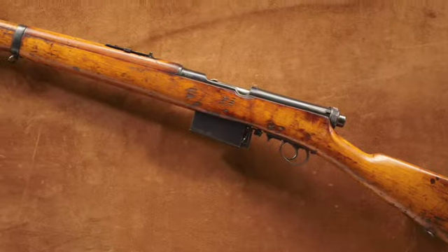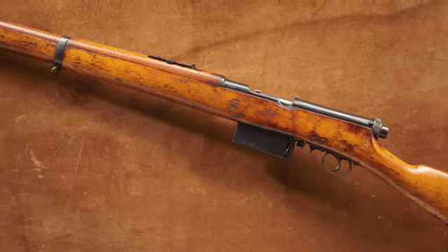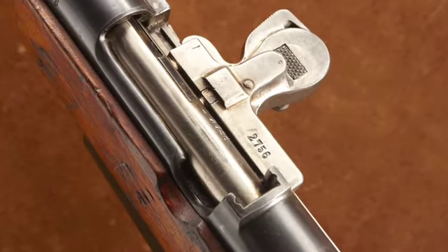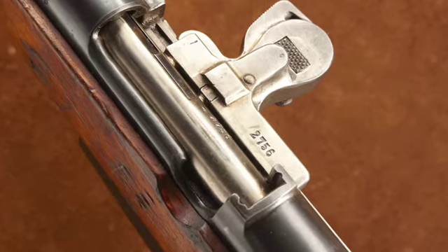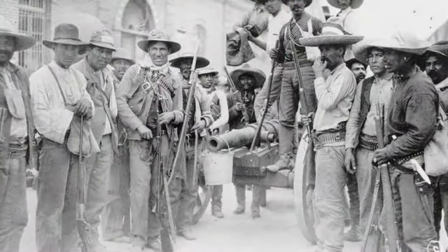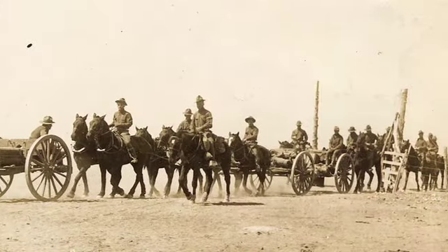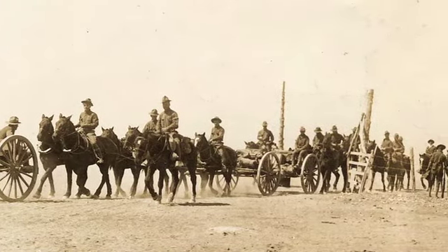It was adopted by the militaries of at least a dozen different countries and was manufactured in Mexico, France, Japan, and Austria. Probably the best-known manufacturer was the SIG plant in Switzerland, which had the original contract for the Mexican army. However, that contract was interrupted by the Mexican revolution, and in 1915 Germany purchased the remaining SIG-made Mondragons for use in World War I.